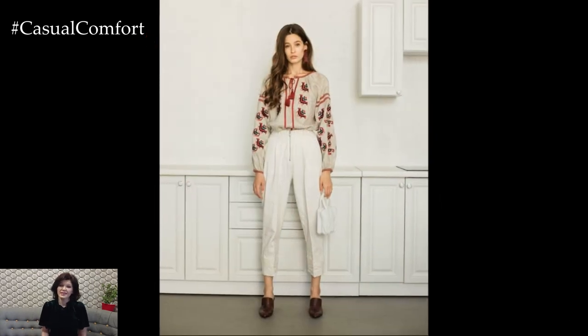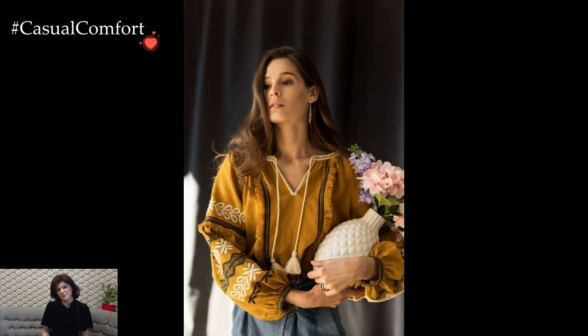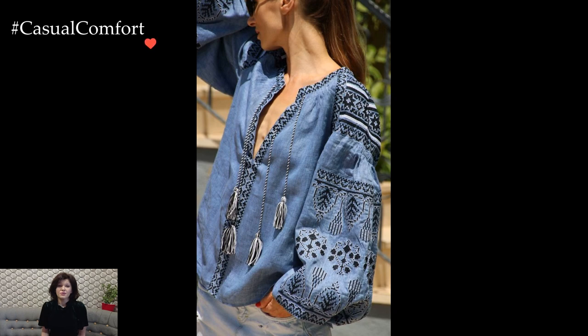The Ukrainian white linen blouse with traditional pattern stands as a distinctive and culturally rich garment that brings a touch of heritage and elegance to outfits. This blouse, often adorned with intricate embroidery and symbolic motifs, serves as a powerful expression of Ukrainian craftsmanship and tradition.